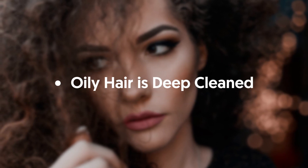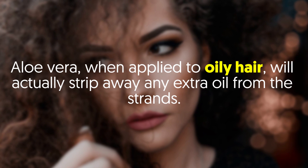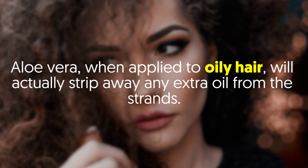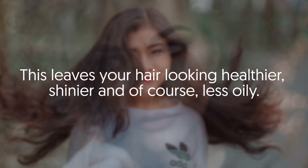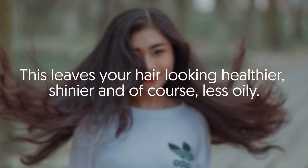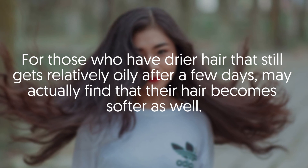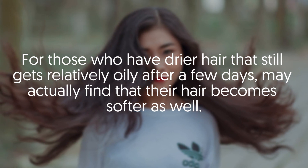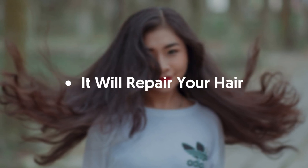Oily hair is deep cleaned. Aloe vera, when applied to oily hair, will actually strip away any extra oil from the strands. This leaves your hair looking healthier, shinier, and of course less oily. For those who have drier hair that still gets relatively oily after a few days, may actually find that their hair becomes softer as well.